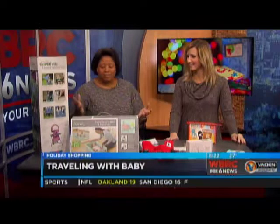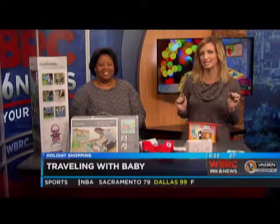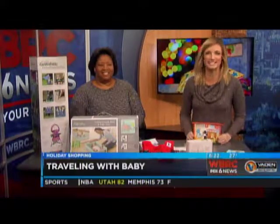Lots of good information. Just think: plan ahead. Pick up some of these things — it might make your life a little bit easier as you travel this holiday season.